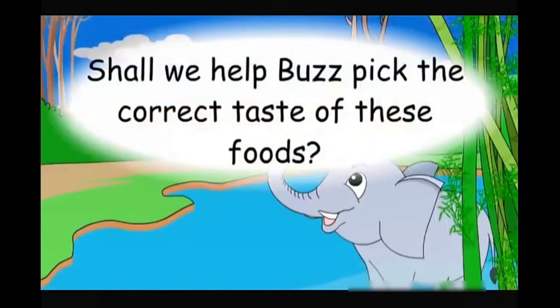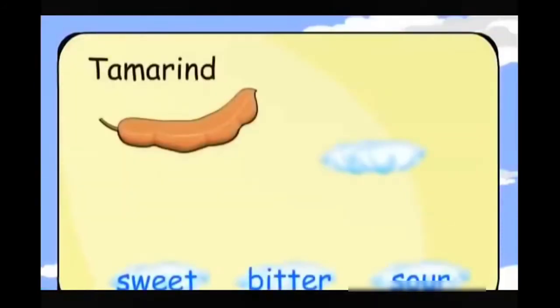Shall we help pick the correct taste of these foods? Tamarind.